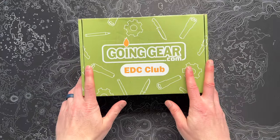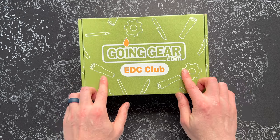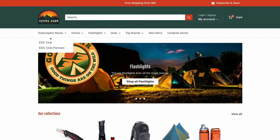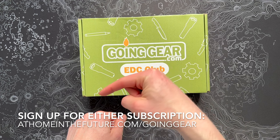What's up guys, Eric here from At Home In The Future, and I'm back with another Going Gear EDC Club unboxing. This is the premium box — a really cool sub, guys, if you're into knives, flashlights, anything you'd carry with you every day. It typically has some really interesting stuff. Two different flavors: there's a standard box at $59 a month, and this is the premium box which goes for $199. If you want to get this sub for yourself, be sure to follow the link on the screen or down in the description.